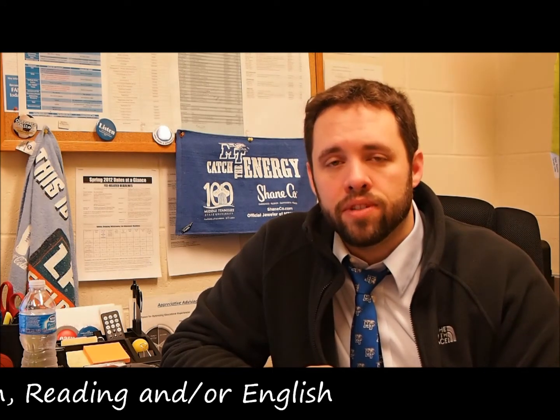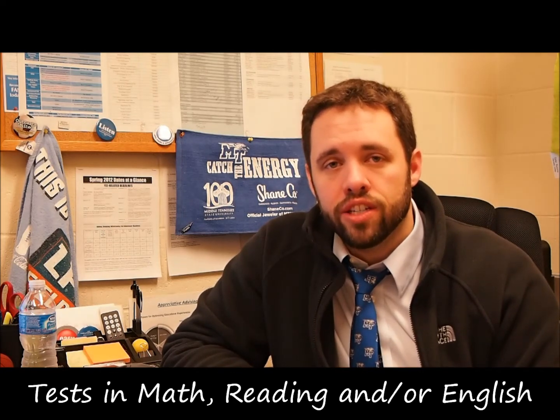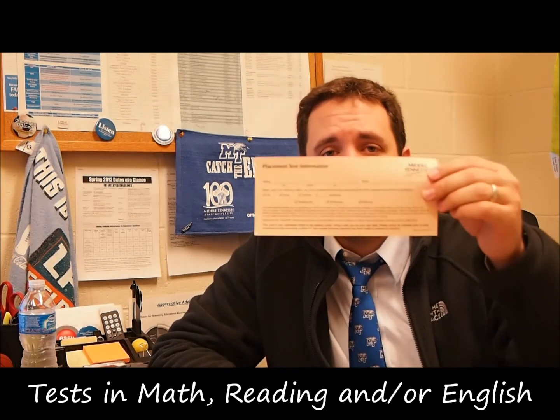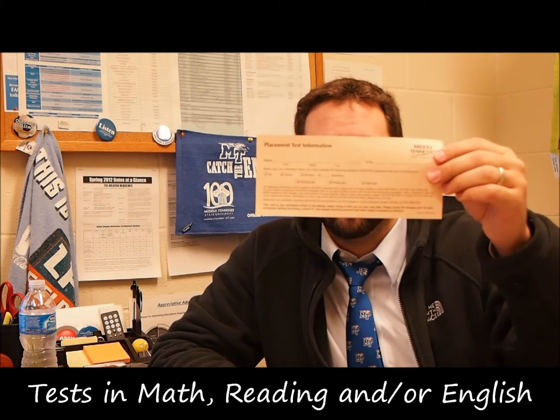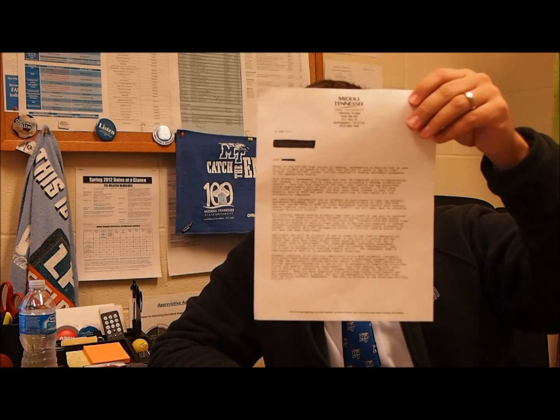Hey guys, Tyler Henson here again for your weekly blog. This week we're talking about the COMPASS placement test. You might have to take a placement test for math, reading, or English based on your ACT subscores. If you do, when you get admitted you'll get one of these pieces of paper — this brown piece of paper from the admissions office in your packet. That'll tell you which sections you need to take, followed up with a letter from the University Studies Department explaining more about the test.